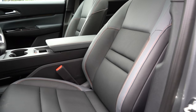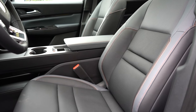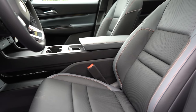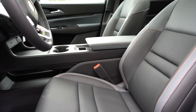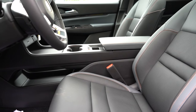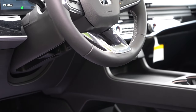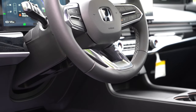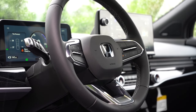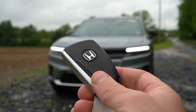Up front: the driver gets a 10-way power seat with power lumbar standard. The passenger seat is power adjustable on Touring and Elite. Heated front seats are standard; ventilated front seats and leather finish come with Touring and Elite. Memory settings for up to two drivers are on Touring and Elite. Seat comfort is okay — slightly on the stiff side but not bothersome. The steering wheel is tilt and telescoping, leather-wrapped on Touring and Elite, and slightly thicker than average.